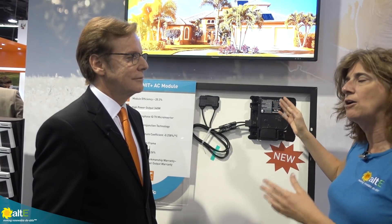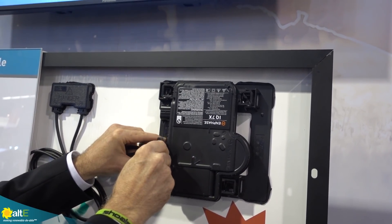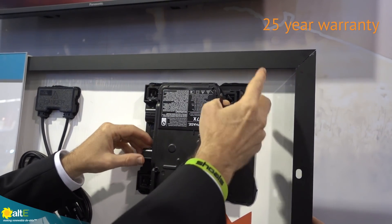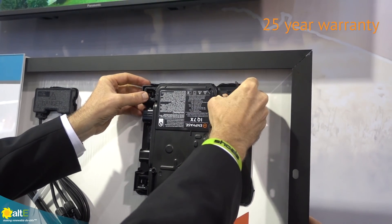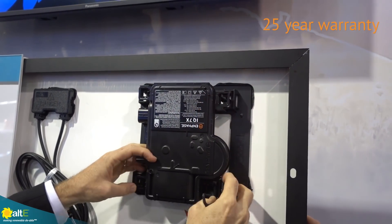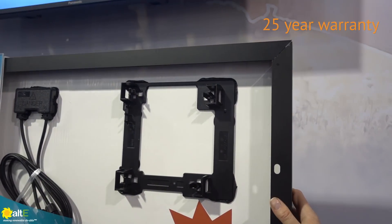Years from now, something goes wrong with the electronics — what do you do? This unit can actually be removed and replaced, in whole. And it's got a 25-year warranty from Enphase, and a 25-year warranty on the module from Panasonic. So you can install this with full confidence that you're going to get a good, long life out of this system. Absolutely.